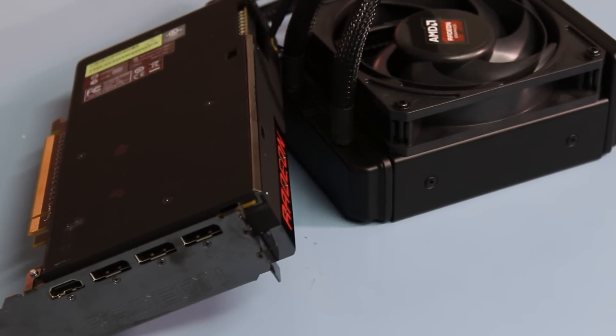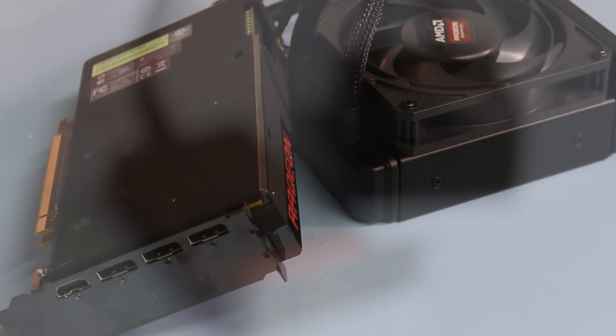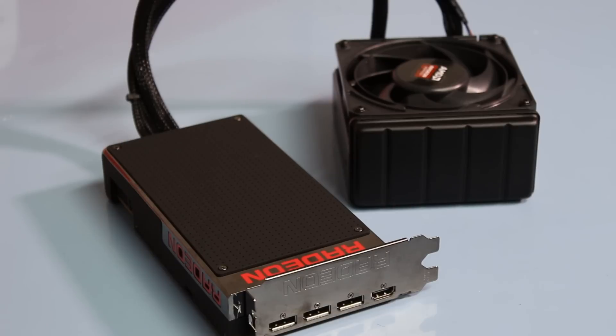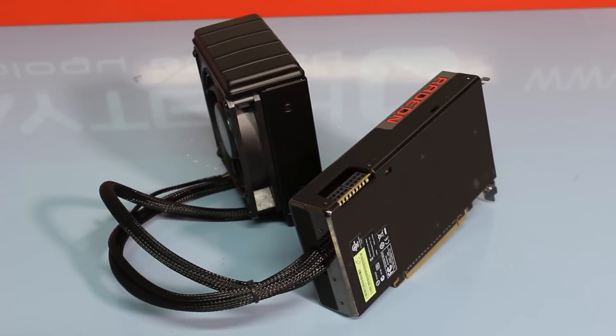In terms of I/O, I was a little less than impressed. There's no DVI, which some people might be grumpy about. It does feature three DisplayPort 1.2 outputs, and a single HDMI — but this is HDMI 1.4, not 2.0, although I've been told an adapter will be coming out later. That's a big letdown for people who wanted to do 4K at 60Hz — you're going to be limited to 4K at 30Hz with this card.